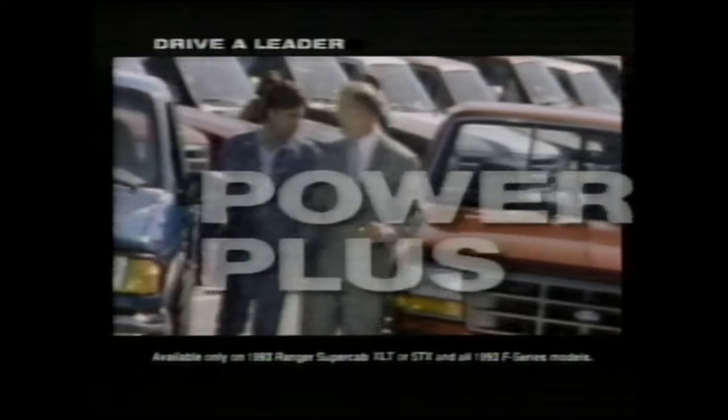This is the best selling truck in North America. In the world. Really? This is great — this is the one I've been looking for. The F-Series has 40 more horsepower with no charge engine upgrade. The Ranger has 60. That's a lot of power. I deserve this truck. Listen, this is your chance to drive a leader. And drive a deal.